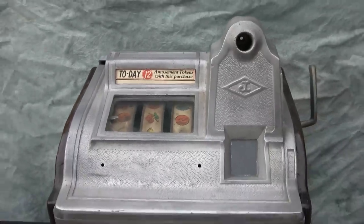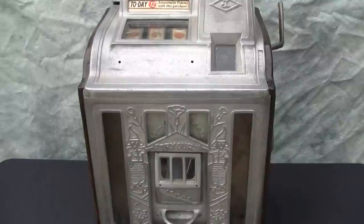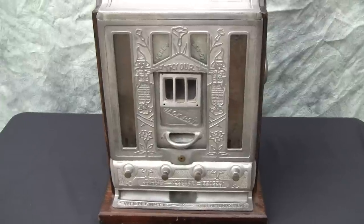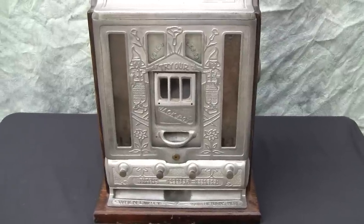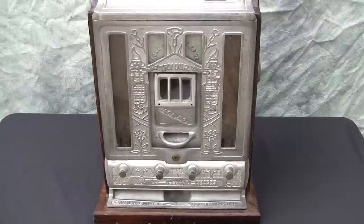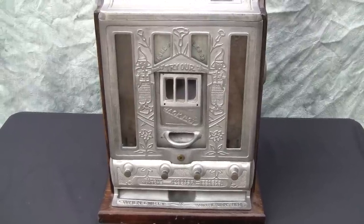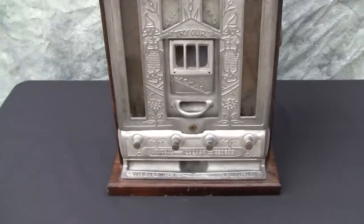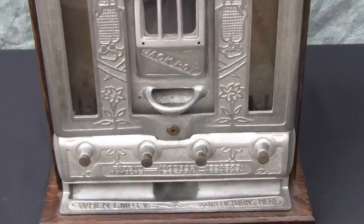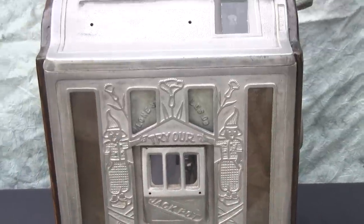This is a machine that was intended to get around some of the gambling laws by having a significant amount of vending that went along with it. As you can see, the three vertical windows and the four buttons at the bottom would be for people to select their mints after playing.